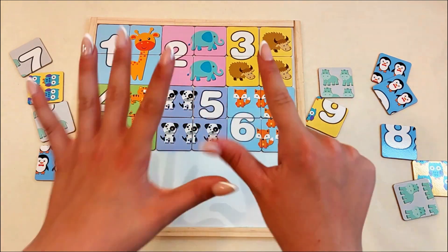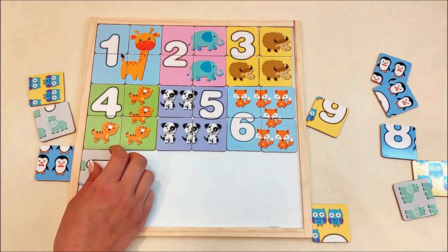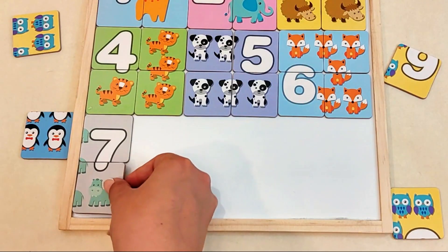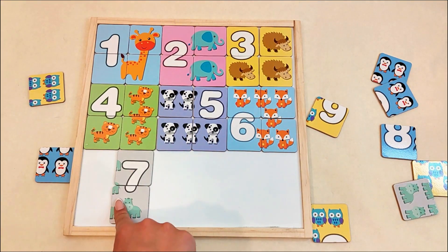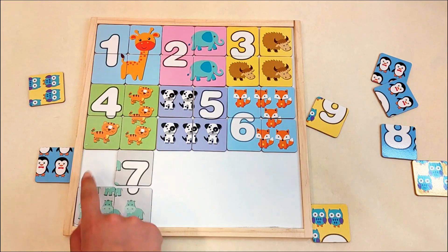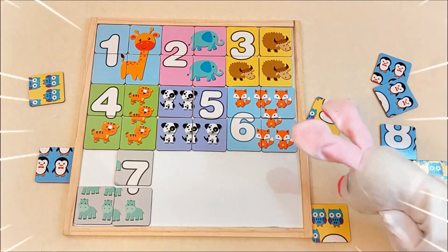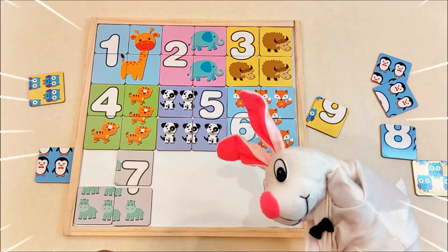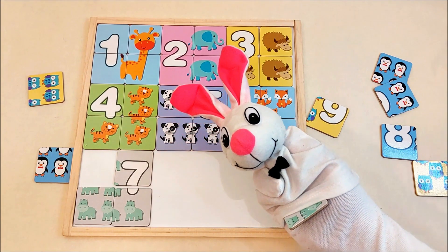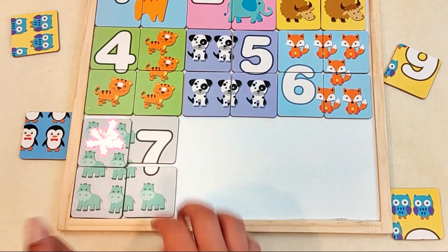Now it's time for number seven! There it is! Let's place it here! Now a card to finish number seven! There it is! Let's move the pieces to the other side so we can finish the hippos! Here's a card with hippos! Now this one — can you see it anywhere? I don't see it either! Skippy! Yes, I'm talking to you! Where's the piece? Thanks! Don't do that again, Skippy! Perfect!